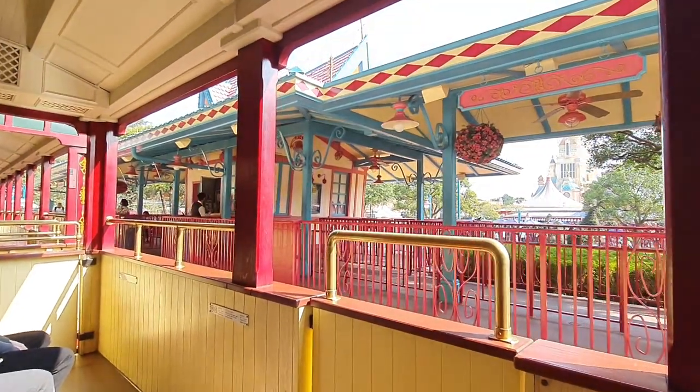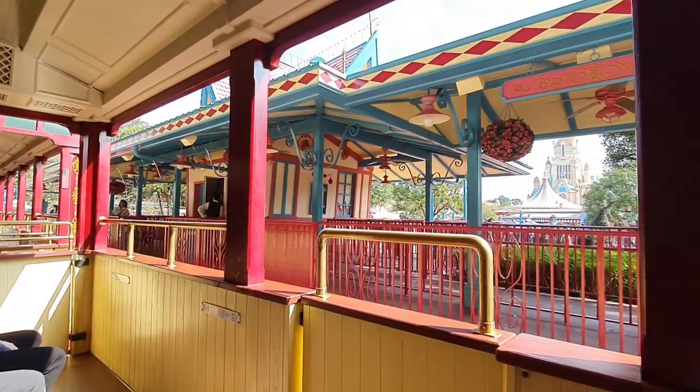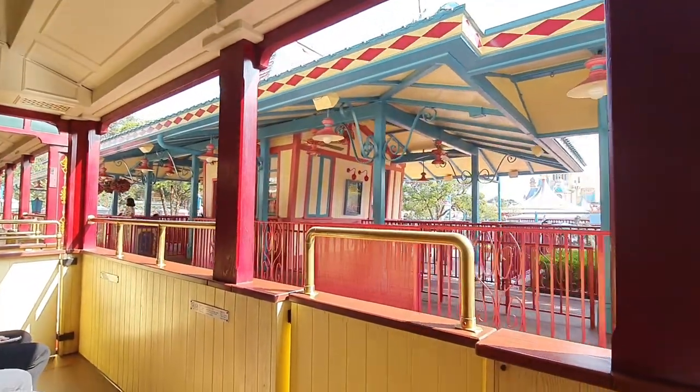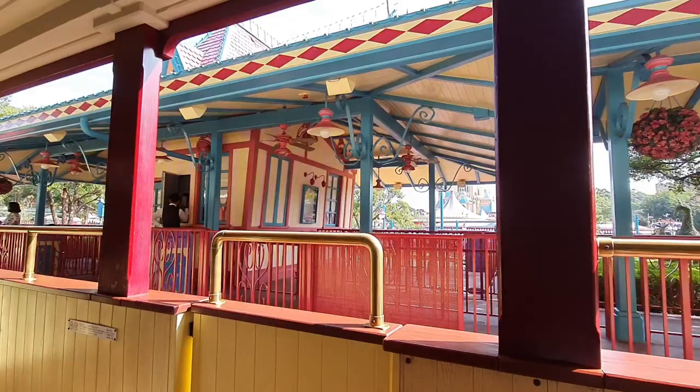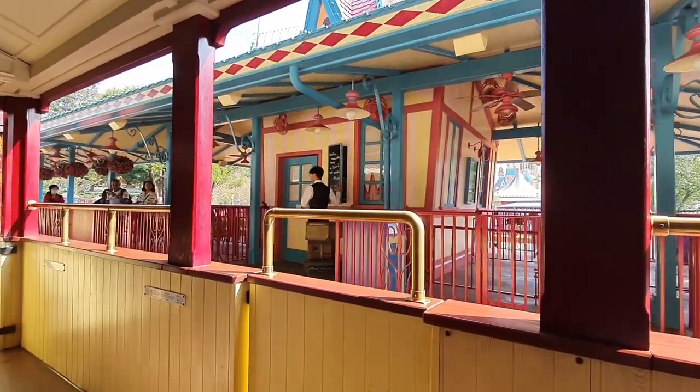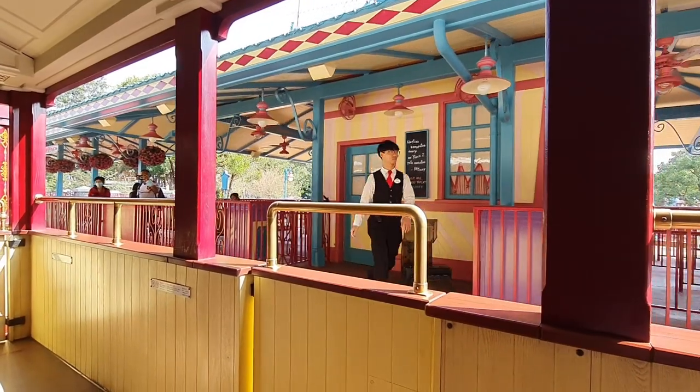Hong Kong Disneyland Castle Train is a delightful ride that takes visitors on a journey around the iconic Sleeping Beauty Castle, which is the centerpiece of Hong Kong Disneyland. The castle train ride is situated in the Fantasyland area.